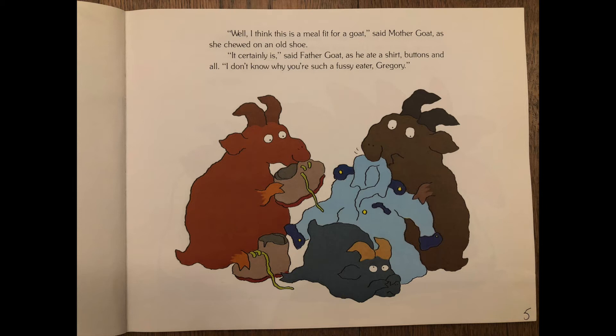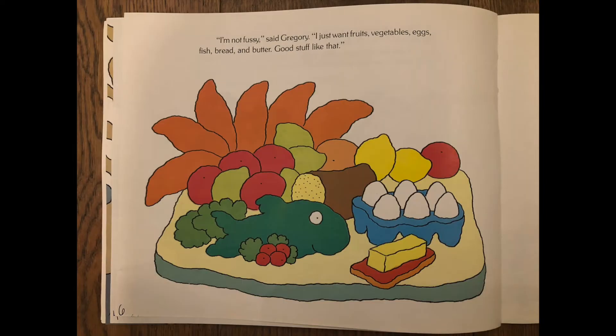It certainly is, said father goat, as he ate a shirt — buttons and all. I don't know why you're such a fussy eater, Gregory. I'm not fussy, said Gregory. I just want fruits, vegetables, eggs, fish, bread, and butter. Good stuff like that.